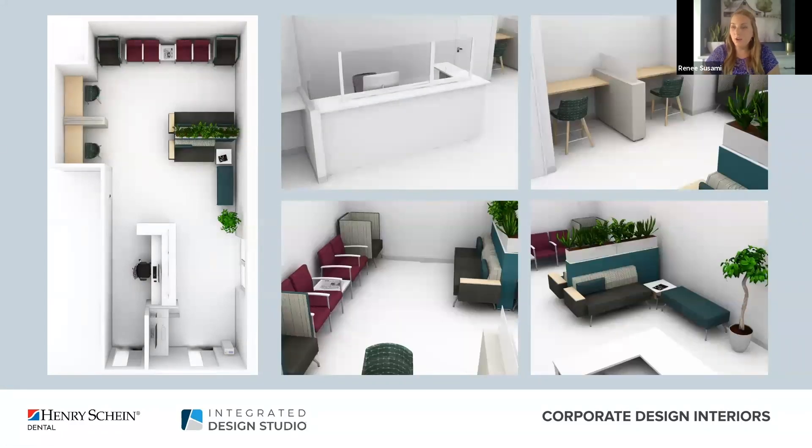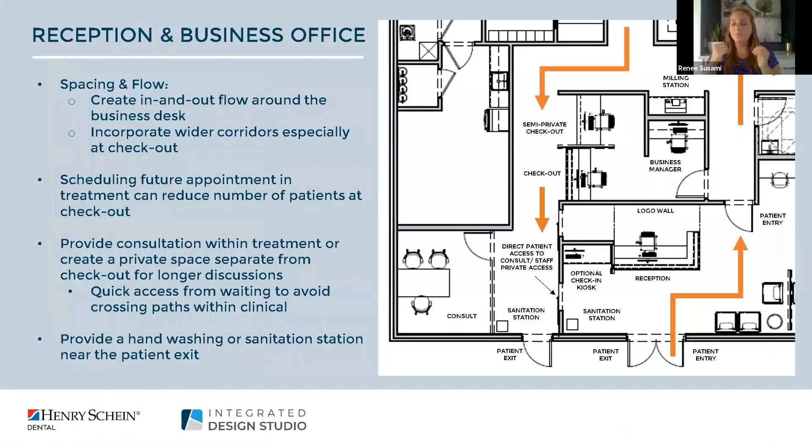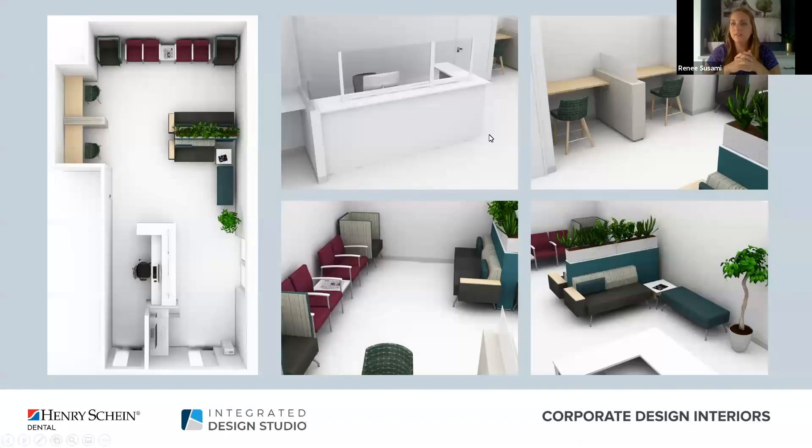Scenario two takes a different approach with more fixed solutions made part of the design aesthetic. At the business office we've incorporated a fixed partition panel installed on top of the transaction counter. For workstations, a wall with a resin-based partition panel adds privacy. In the waiting area we've incorporated a fixed half wall, plants and greenery bringing in a biophilic design element, and overall a more modern aesthetic. Whether you're building new or retrofitting, furniture offers great solutions to help divide your space.